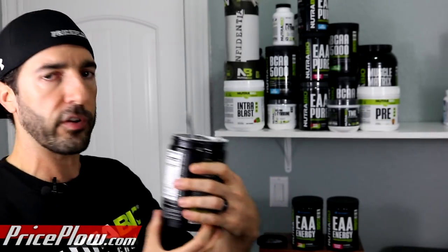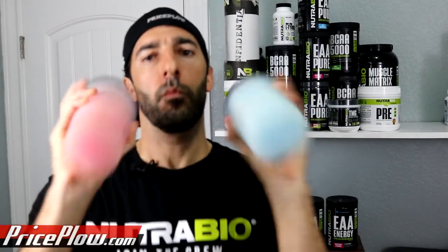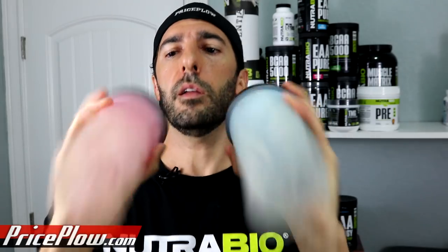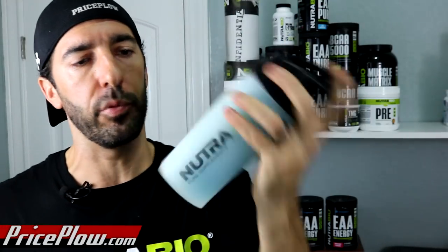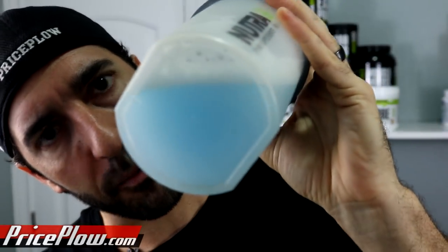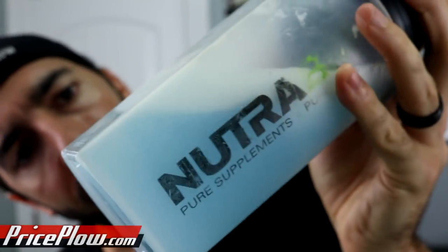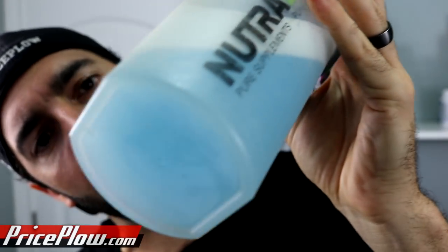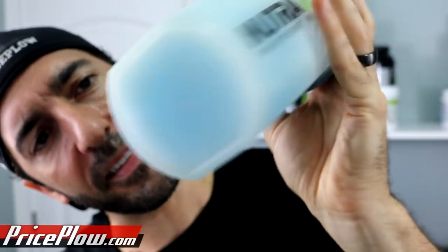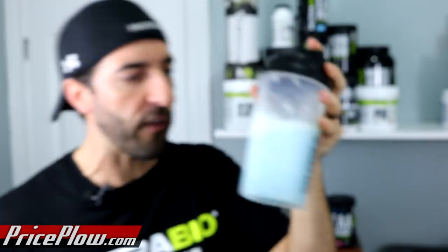I need 13.28 grams of product per serving. You can probably guess which two flavors I'm doing here — Raspberry Lemonade and Blue Raspberry. Look at this. I love this blue color. It's like periwinkle blue — not like artificial blue number one dye, but spirulina is usually green. This is just awesome.